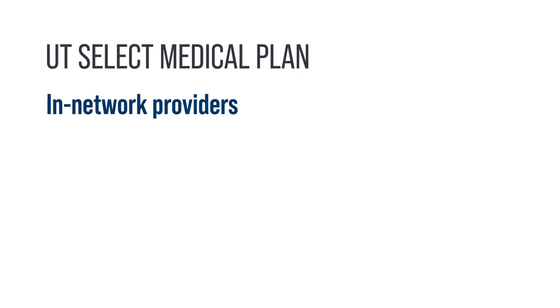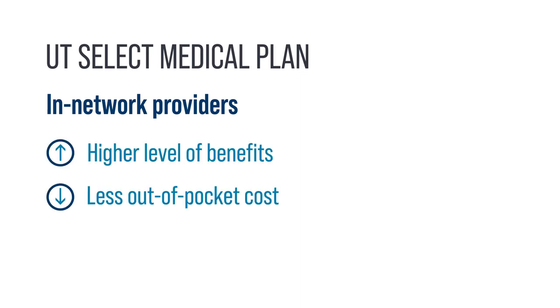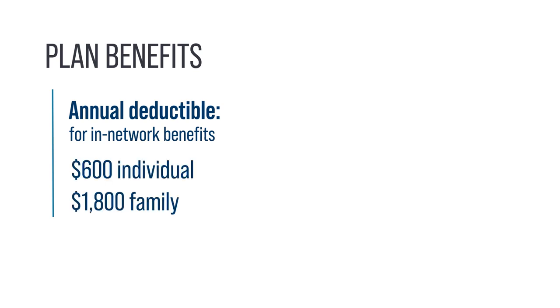If you visit an in-network provider, you will receive the higher level of benefits and pay less out-of-pocket than with an out-of-network provider. Some out-of-network providers may balance bill members, which can result in a significant out-of-pocket cost. The annual deductible for in-network benefits is $600 for an individual and $1,800 for a family.